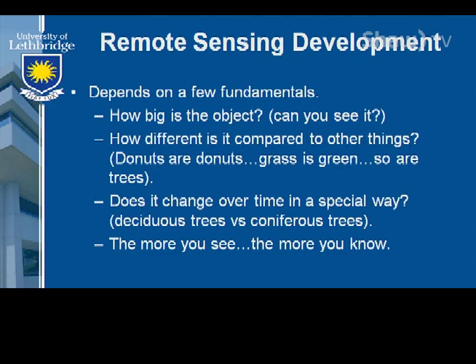Let's look at the fundamentals of remote sensing. First, how big is the object — can we see it at all? If it's too small to be seen, you don't have a chance. How different is it compared to other things? Donuts are donuts, but grass is green and so are trees — some targets are really hard to discern and some are much easier. How does it change over time? That's a fundamental question: if we knew how it was this year, how does it look next year? For example, deciduous trees versus conifers — when they're leafed out we can tell the difference, but it's a lot easier if we look over a larger time frame. The more you see, the more you know.